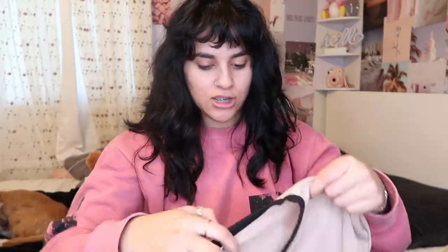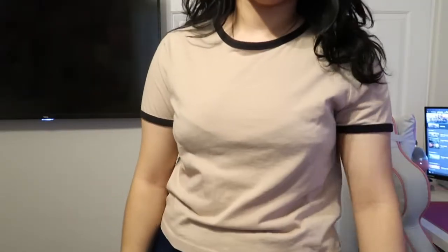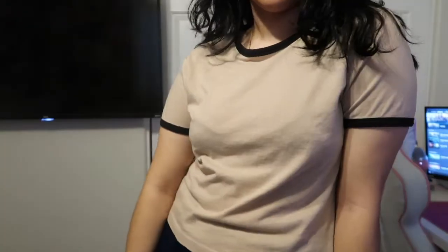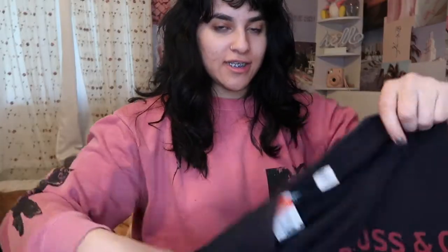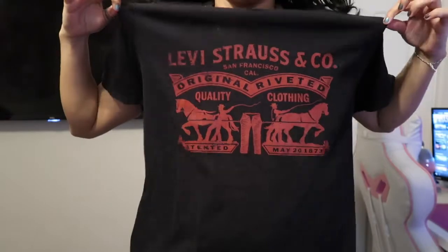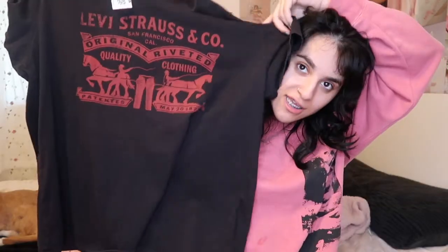The next shirt I got is this cute beige one with black trimming. I love basic, and I love these shirts when they just have that colored trimming — so cute. After that, I have a Levi's shirt, which I thought was really cool. I love graphic tees, and you really can't go wrong with Levi's.